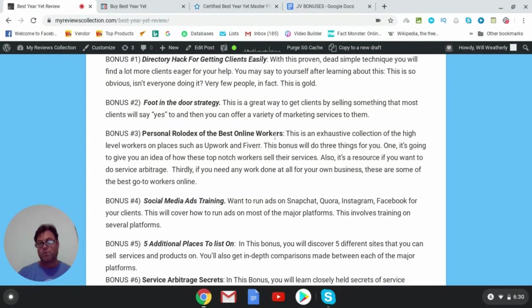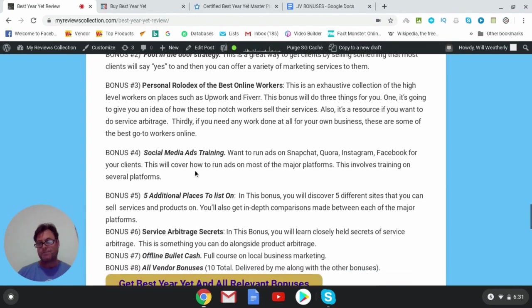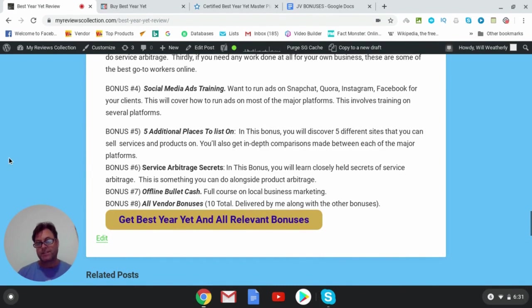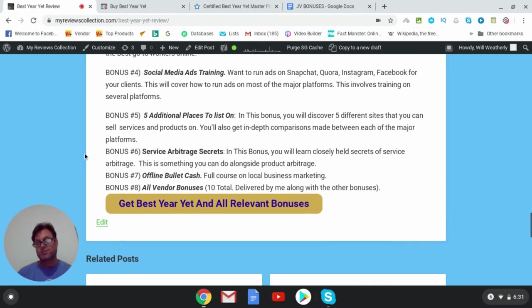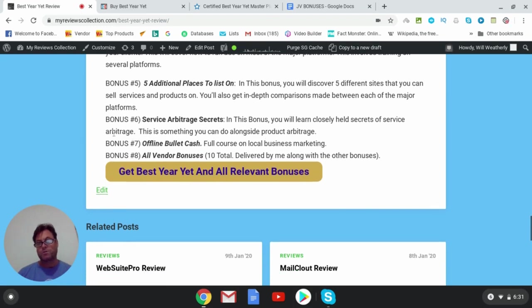Bonus number three is my personal rolodex of the best online workers, accumulated by me and some mentors I've had. Bonus number four is social media ads training — covering how to run ads on Snapchat, Instagram, and Facebook for your clients. Bonus number five covers five additional places to list and sell services and products. Bonus number six is Service Arbitrage Secrets — taking a service on one platform and selling it on another, being the middleman. Bonus number seven is Offline Bullet Cash, a full course on local business marketing.